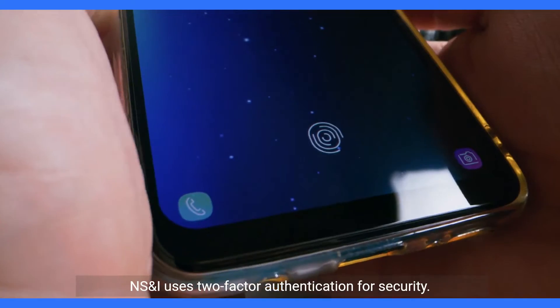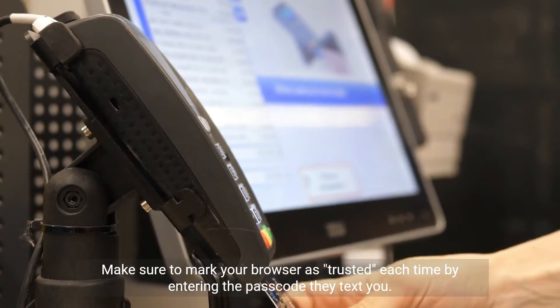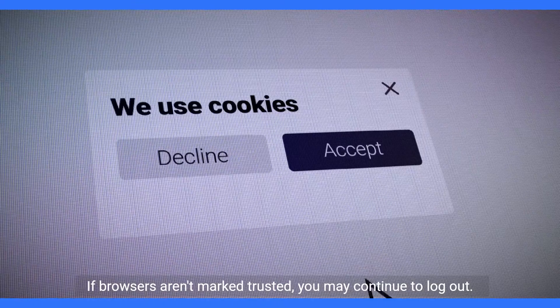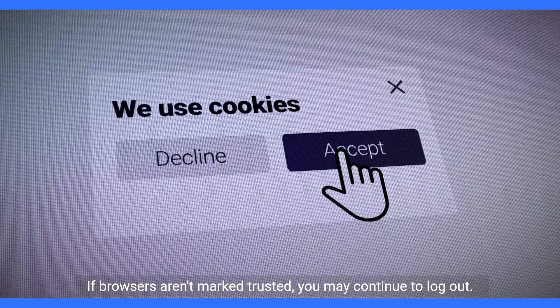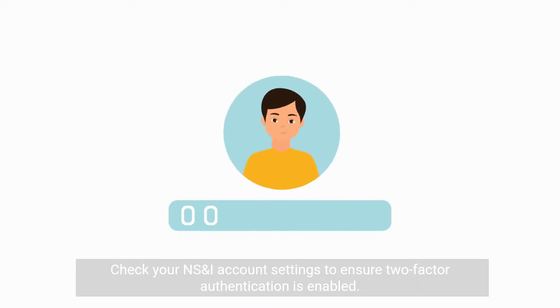NSNI uses two-factor authentication for security. Make sure to mark your browser as trusted each time by entering the passcode they text you. If browsers aren't marked trusted, you may continue to be logged out. Check your NSNI account settings to ensure two-factor authentication is enabled.